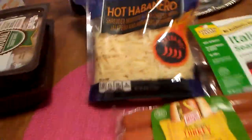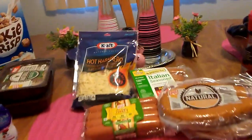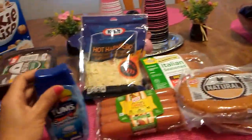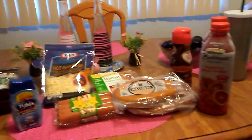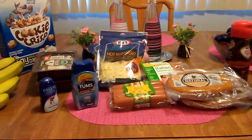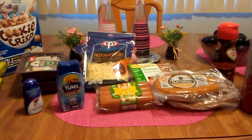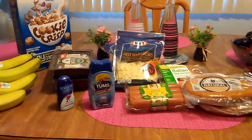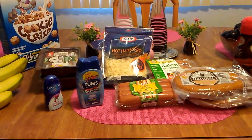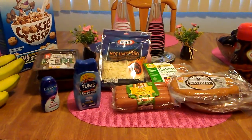Anyways, that is my small little haul, but it was definitely worth just going to the 99 cents store and not expecting anything, and then finding all of these great finds. I hope everyone's having a great evening or a great day. Please leave a comment or subscribe, and thank you so much for watching.